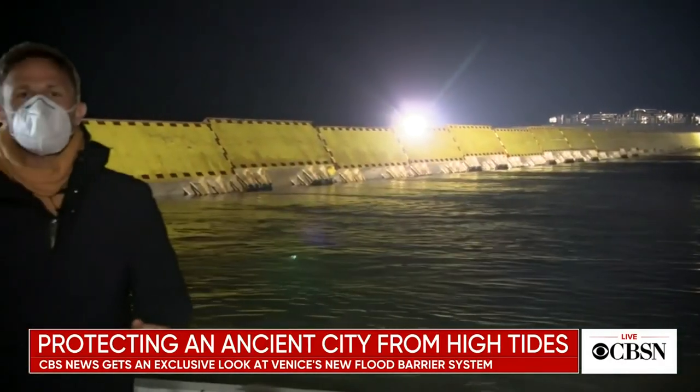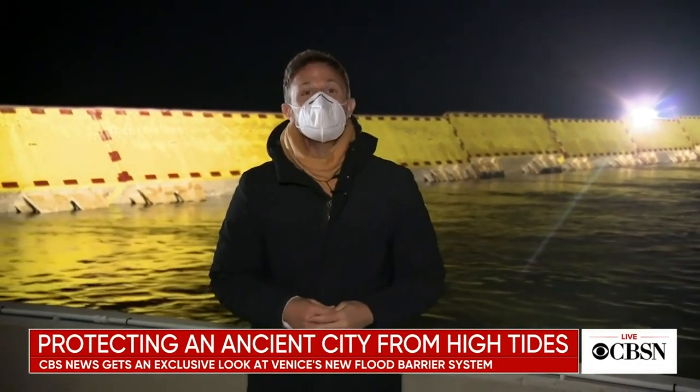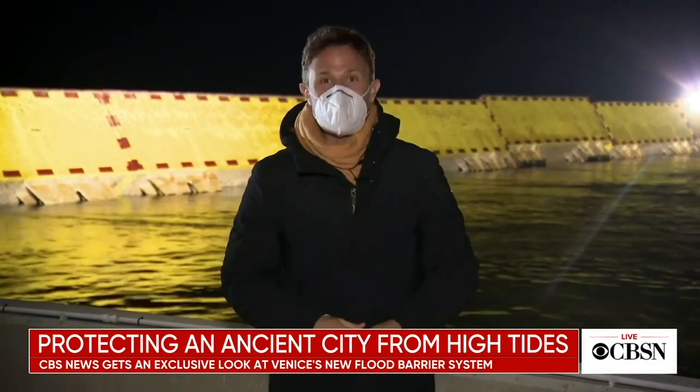For centuries, it was water that protected Venice from invaders, until it became the invader itself. Now these floodgates are the only thing standing between the exquisite and extinction.